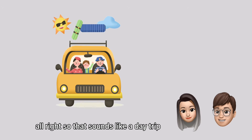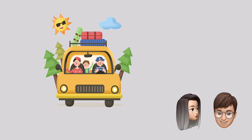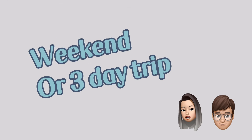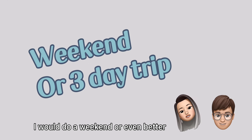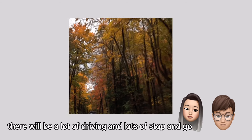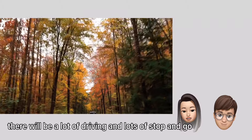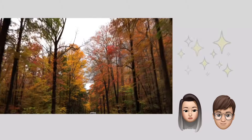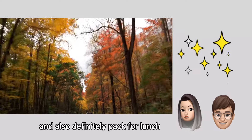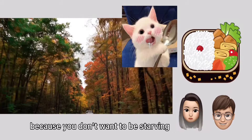A day trip is kind of short — I would do a weekend or even better, a three-day trip. There will be a lot of driving and lots of stop-and-go, lookouts, and beautiful sceneries. Also, definitely pack a lunch because you don't want to be starving.